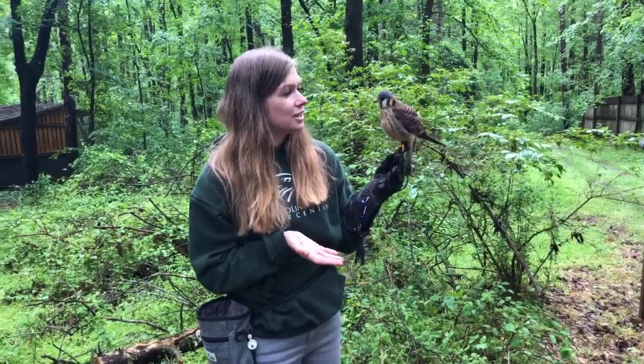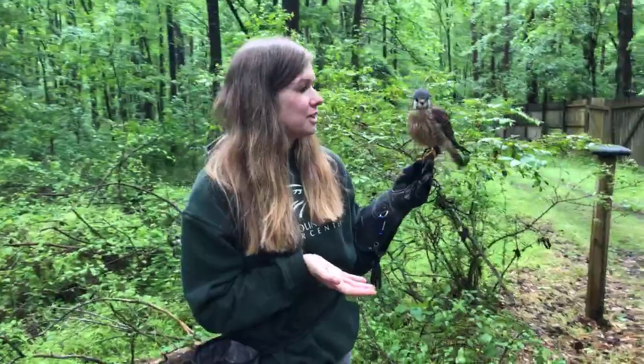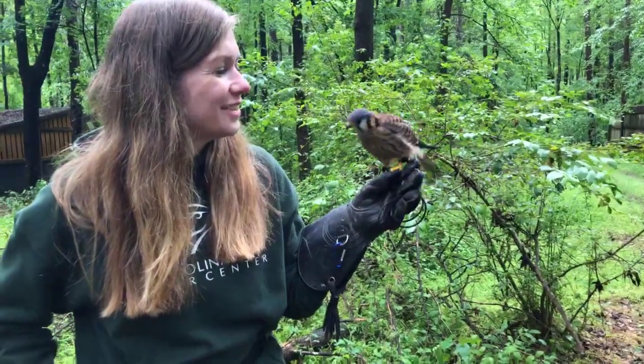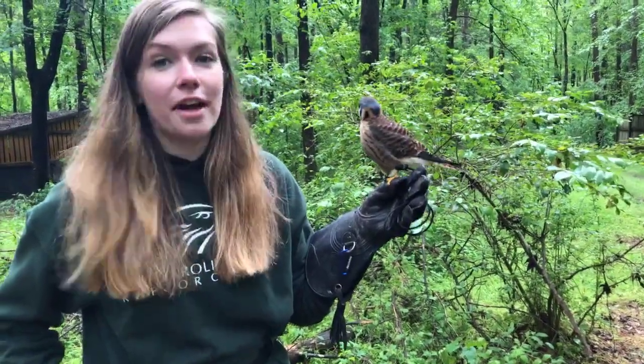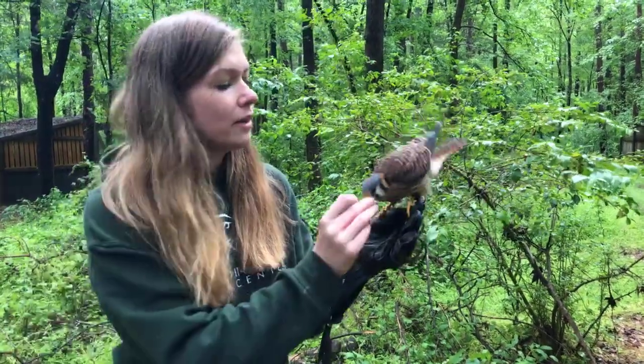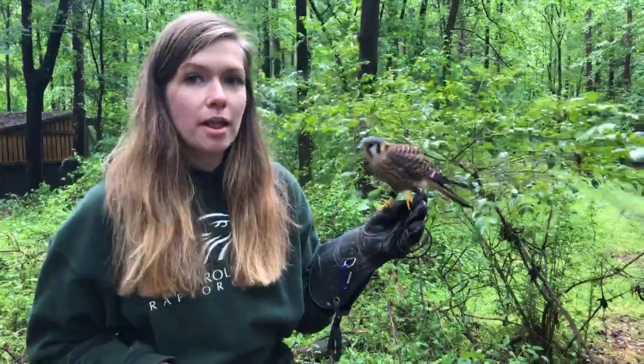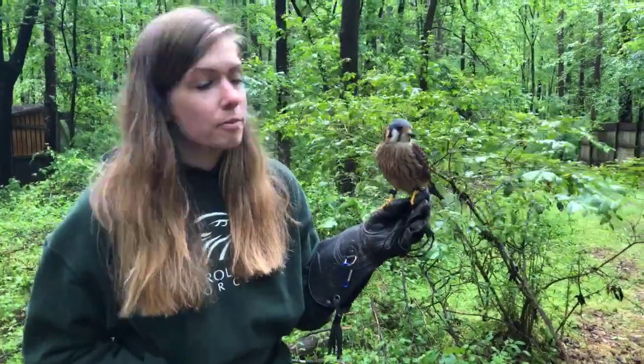She has some beautiful colorations, and if you notice she moves around a lot. She's a very animated bird. She has a big personality for such a little bird, which makes her a lot of fun to work with. Now kestrels are really cool birds because even though they're small they are mighty birds of prey.